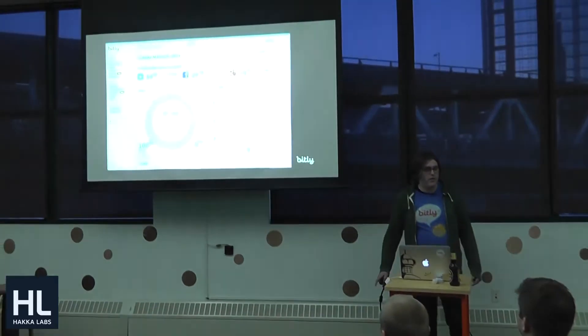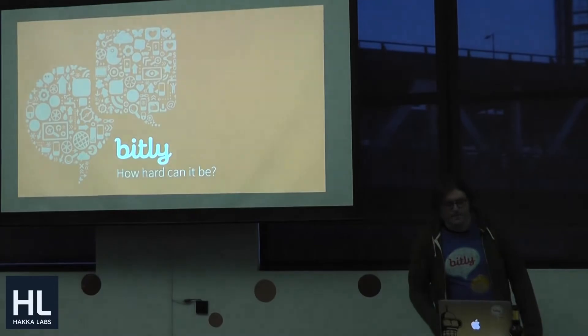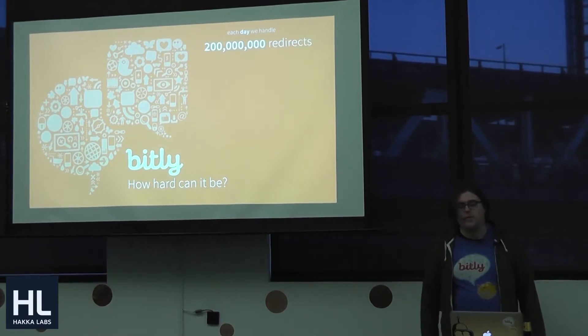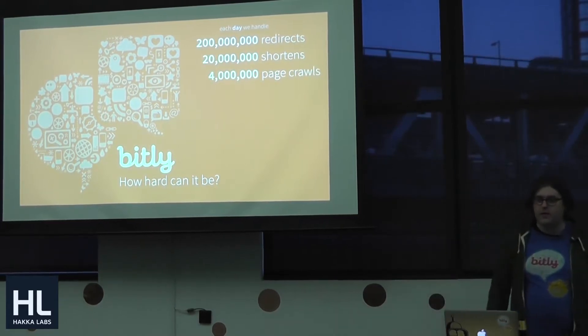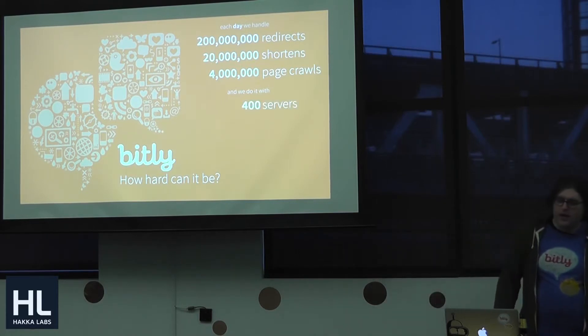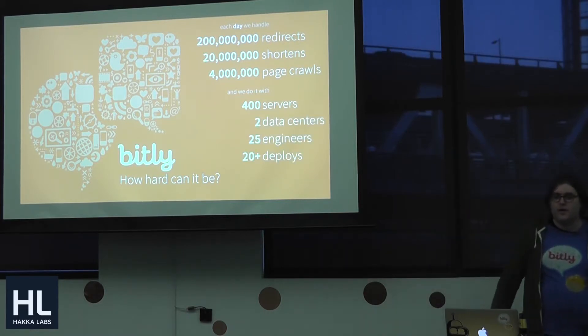Well, the short answer is branding. We have tools for basically having companies host their own URL shorteners through us — ESPN links, for example, those are us — and analytics. Every click that goes through Bitly, we do a bunch of tracking and number crunching. Every single day we see 200 million redirects, 20 million shortens, we crawl about 4 million pages on the web, which works out to about 6 billion clicks a month.